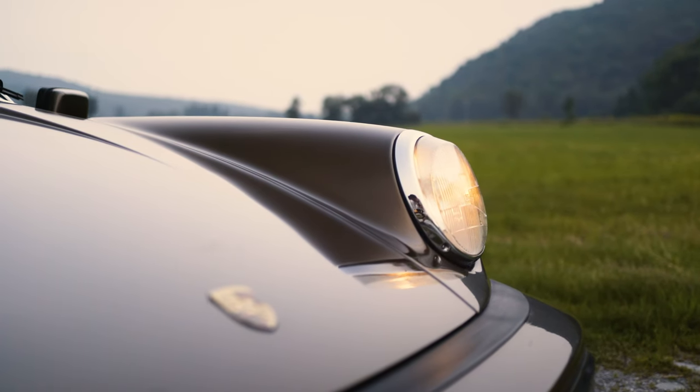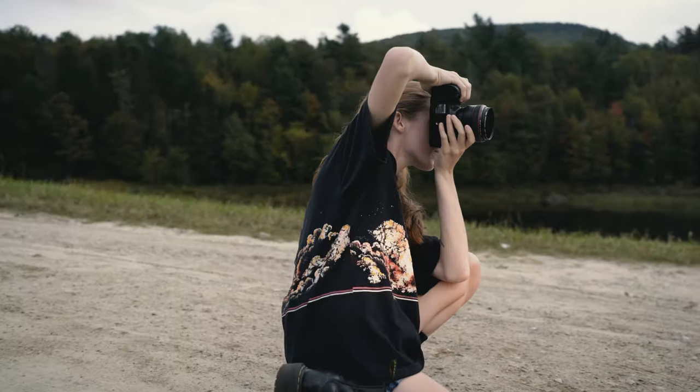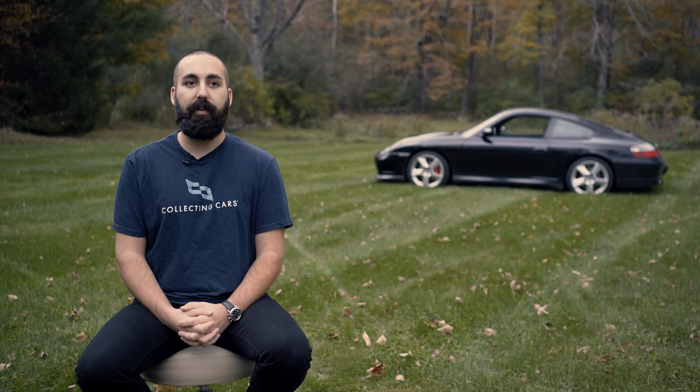Collecting Cars has an extensive network of professional automotive photographers across the country, and we are more than happy to put you in contact with someone in your area. If you have any questions about photography, please feel free to reach out to a Collecting Cars consignment specialist.